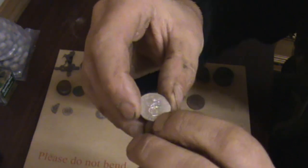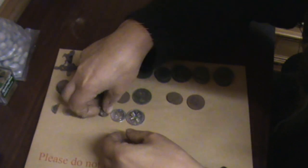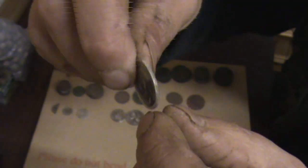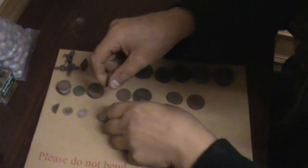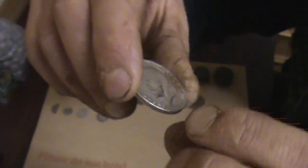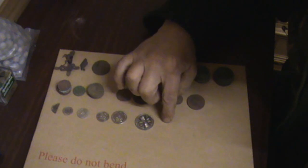There's a couple of sixpences - this one is 1922, quite worn, George the Fifth. This one's in excellent condition, 1926 - look at that, you'd think it had just been pressed. Again George the Fifth. There's a 1933 which is also in excellent condition - another George the Fifth. Marvellous. And last but not least is a 1936 florin, which is also in beautiful condition - that's George the Fifth as well. So these silver ones are worth something, these copper ones aren't.